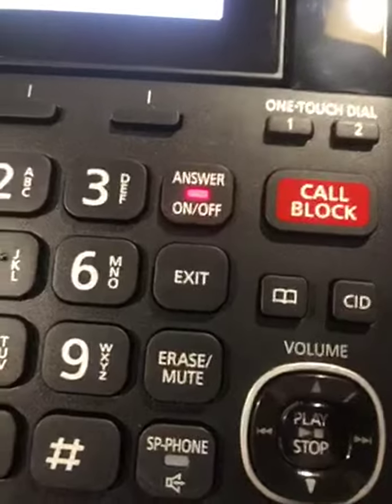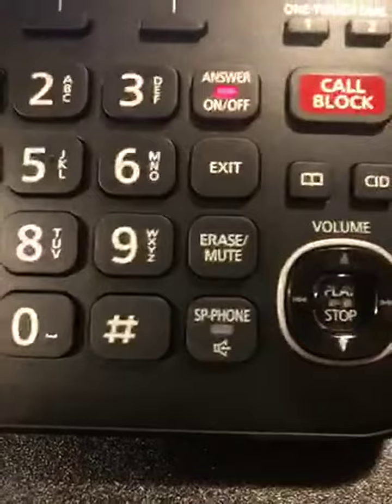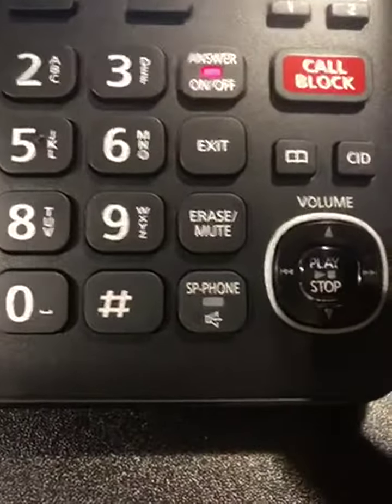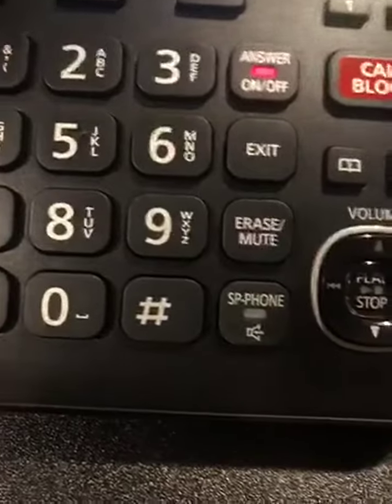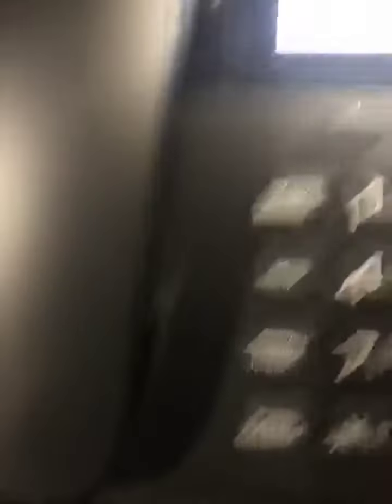One-touch dial. Play and stop for your recording, and volume up and volume down. Fast forward and reverse.